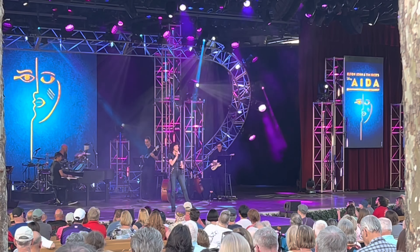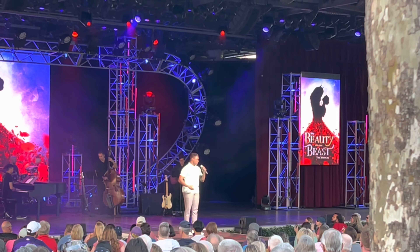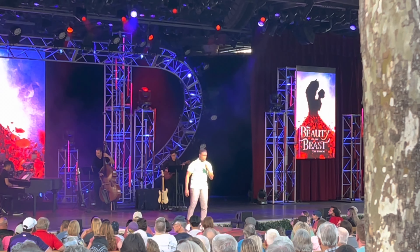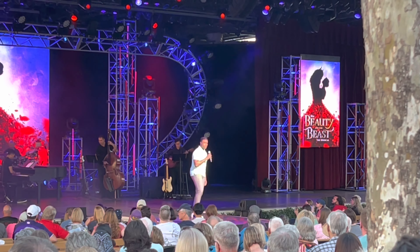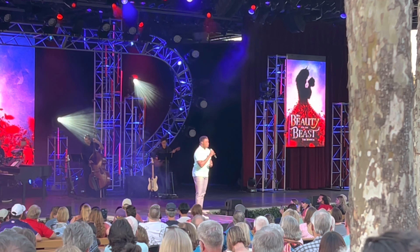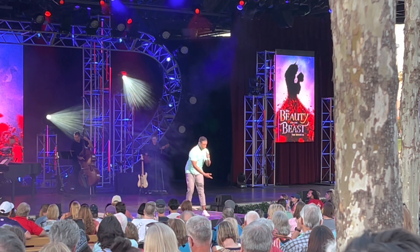The performers on the day we visited were Mandy Gonzalez and L. Steven Taylor. You can find a list online and plan your trip around which performers you'd like to see — keep in mind though, entertainment is subject to change. In this particular performance they sang excerpts from The Lion King, Aida, Beauty and the Beast, Coco, and High School Musical.